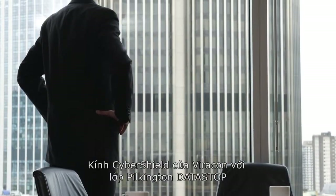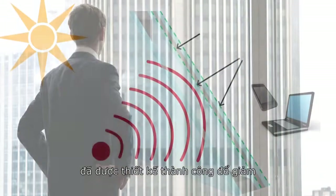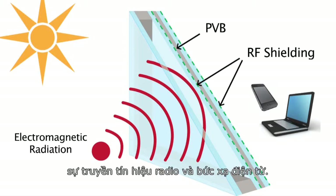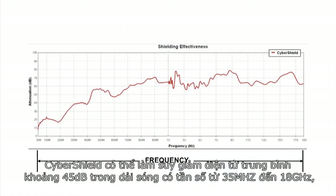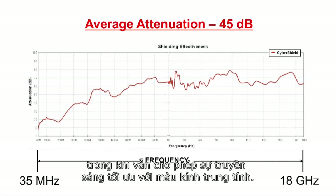CyberShield by Viracon with Pilkington Datastop has been specifically engineered to reduce the transmission of radiofrequency electromagnetic radiation, also known as RF shielding. CyberShield offers electrical attenuation with an average of 45 decibels across a frequency range from 35 megahertz to 18 gigahertz, while optimizing visible light transmission with a neutral glass color.